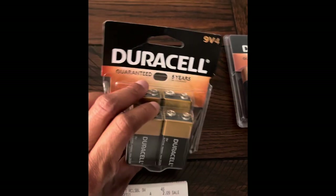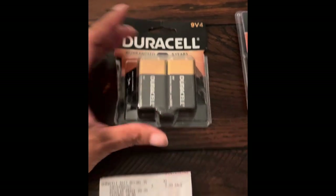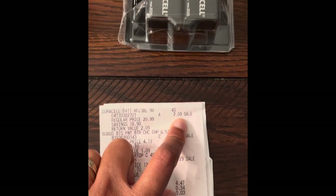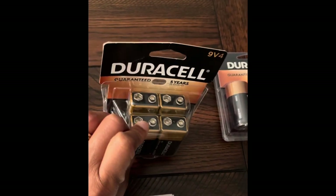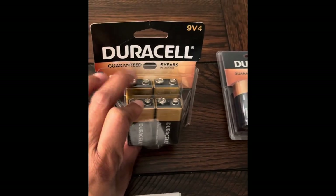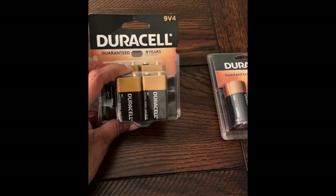Next, we have four of these nine-volt batteries. This is your barcode. The regular retail price for these was $20.99, but they were on clearance for $2.09. If you have a smoke detector, a lot of them use these, and that's something good to have in your stockpile. For $2.09 for Duracell, they do last a long time.